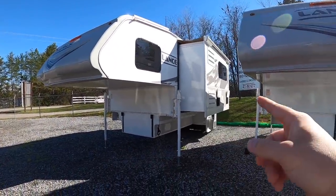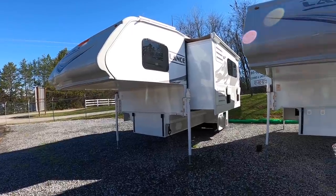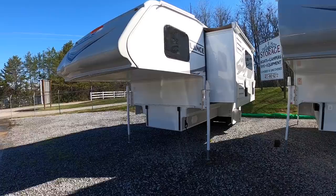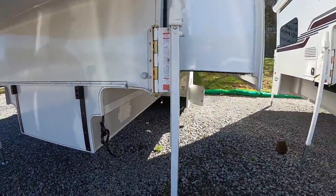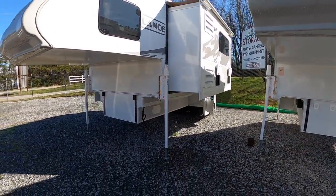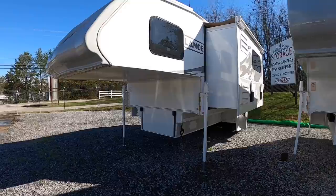We have one slide out here on the driver's side and one on the rear. We'll do a little walk around here in a minute to show you. Real quick, this camper right here actually requires a one-ton long bed dually. As you can see here, we've got the swing-out brackets added so you can get the fat butts under there. This one weighs 4,564 pounds dry and 4,968 wet.